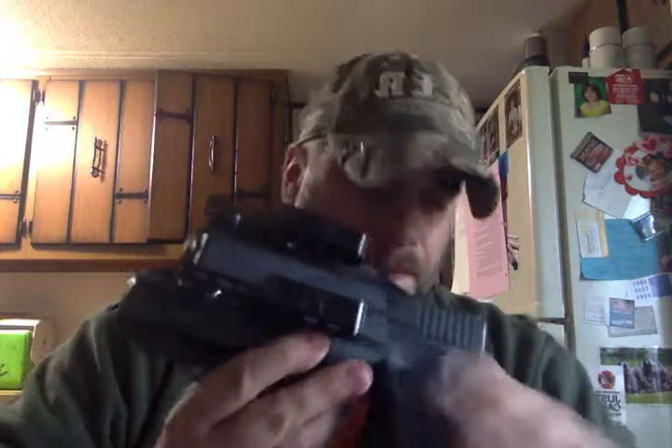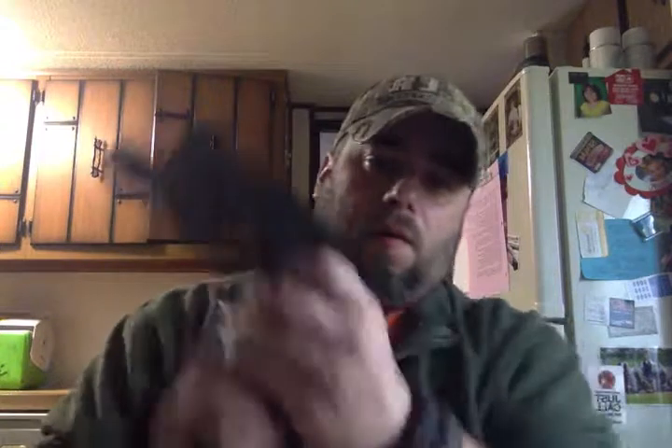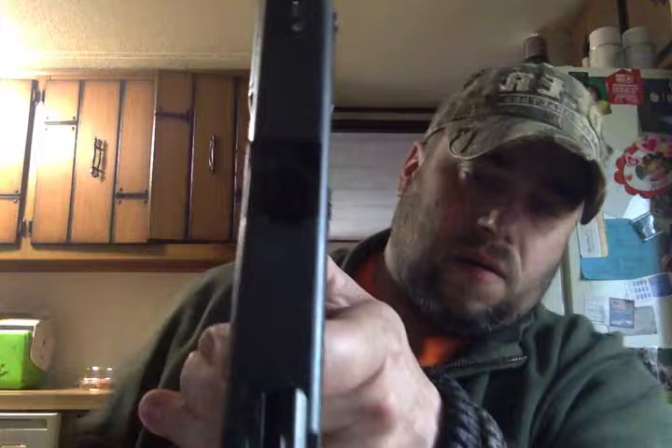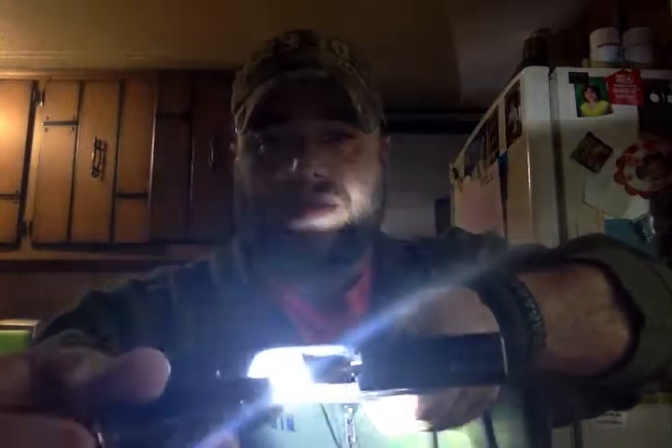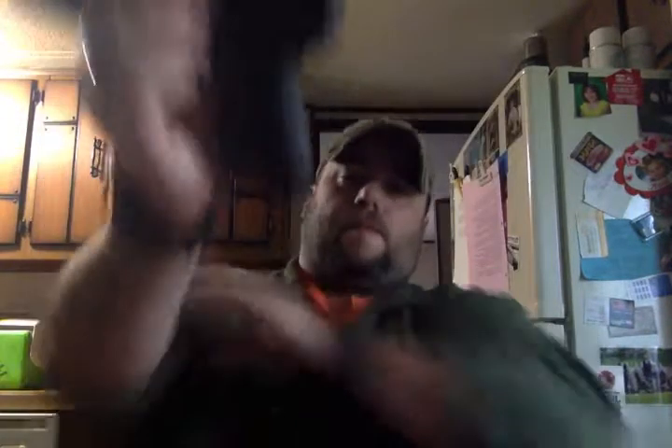Moving on — I got this holster. This is a Bravo Concealment holster. Let me clear the gun so I don't get any backlash about not clearing it. The gun is clear; there is nothing in it, nothing in the magazine. It's a Glock 19 with the TLR-1 HL on it. This is my preferred carry gun in the winter or when I'm wearing jackets and hoodies that help conceal what I'm wearing.